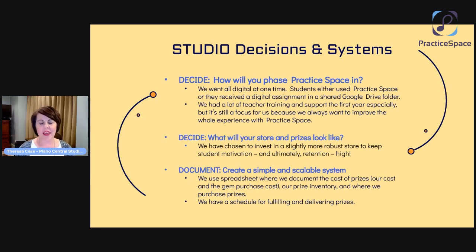Another decision you'll probably have to make is what will your store and your prizes look like. We've chosen to invest in a slightly more robust store to keep student motivation and ultimately student retention at the highest level possible. Budget-wise, I consider that part of our registration or enrollment fee that we charge every year — it's kind of earmarked toward fulfilling our Practice Space store. I think it's worth it, and when I see how excited and happy those students are, how motivated they are to win those practice streaks, earn those gems, and get those prizes, I know it's really worth it.